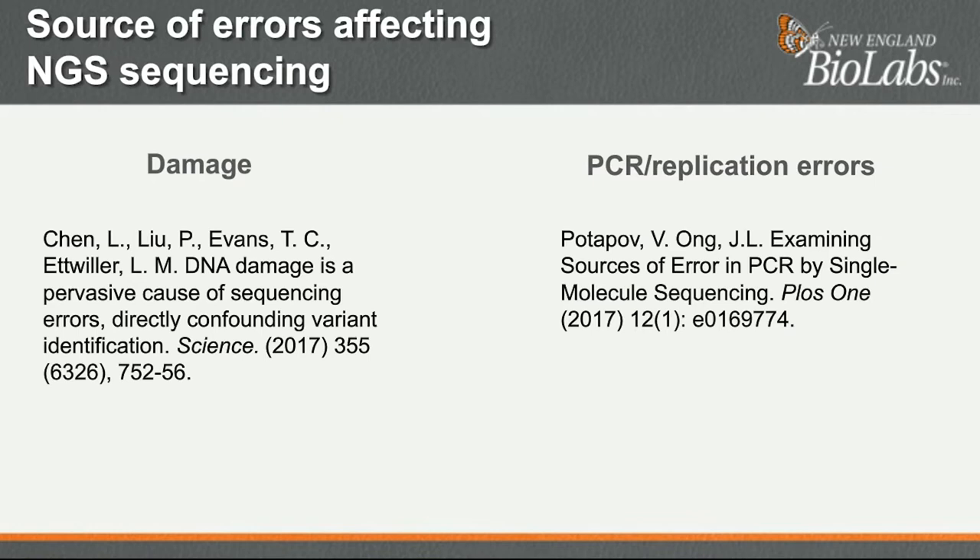In the first part of the presentation, I will focus on DNA damage, while in the second part, Jennifer will tackle errors that are introduced during DNA amplification.